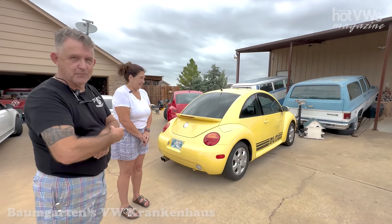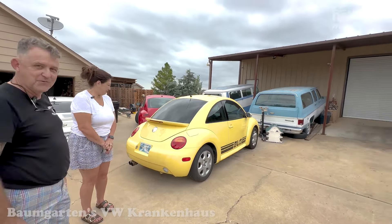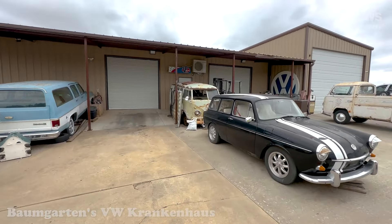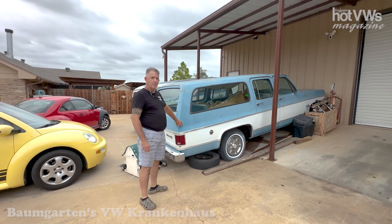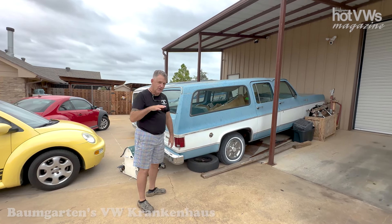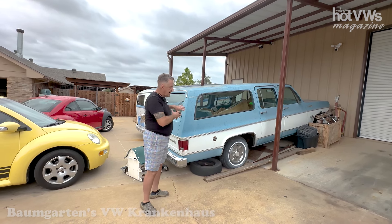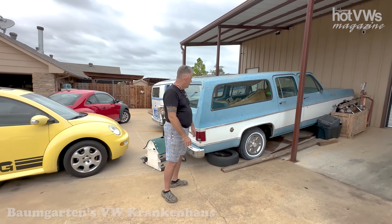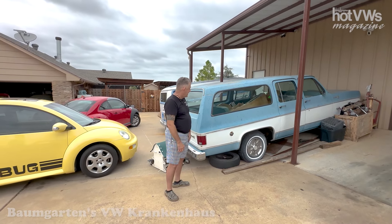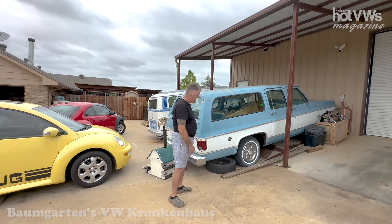My intent with this car is to put a three-and-a-half-inch lift kit on it and make it a new beetle baja. Over here is a pretty neat vehicle — my dad bought this Suburban in 1978 from Allen Murrell Chevrolet in Yukon, Oklahoma. I was 12 or 13 years old and was there when he signed the paperwork. It's one of the few things I have left of my dad. I think it's only got about 109,000 or 110,000 miles on it for a 1978 model.